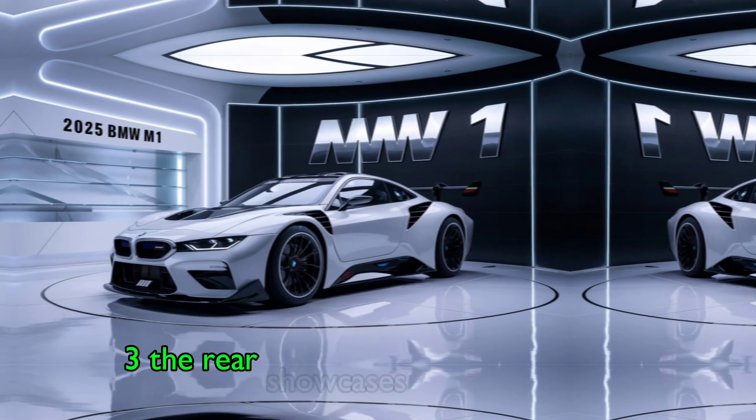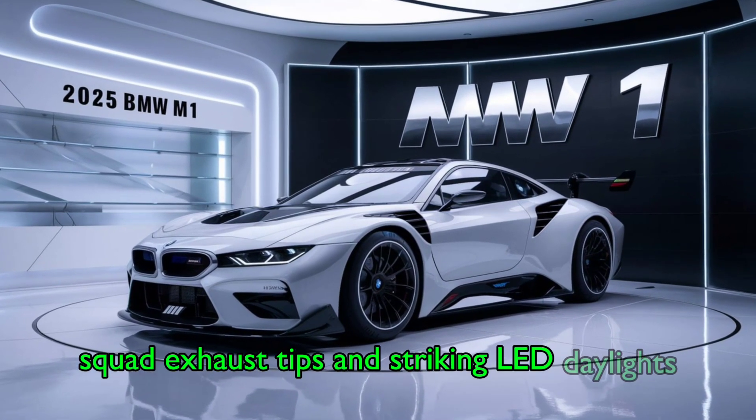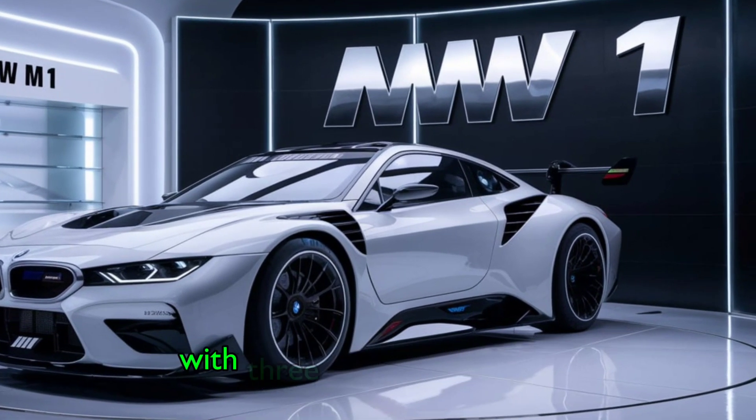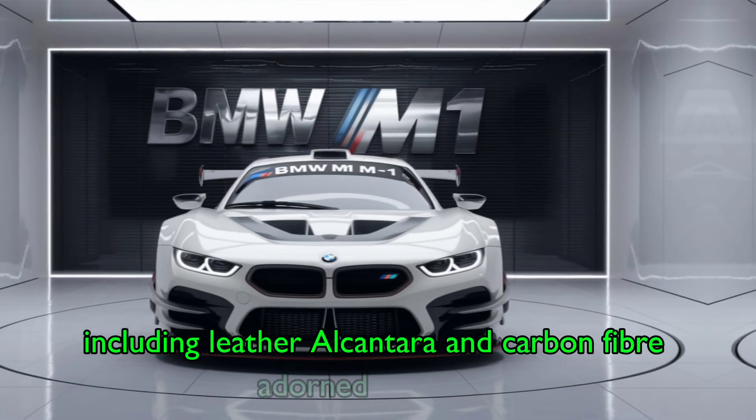The rear showcases a sporty diffuser, quad exhaust tips, and striking LED taillights. Step inside the M1 and you're greeted with a driver-focused cockpit. Premium materials, including leather, Alcantara, and carbon fiber, adorn the cabin.